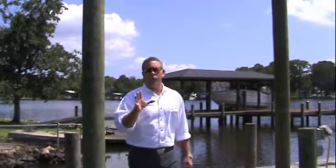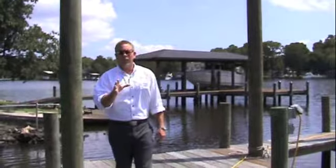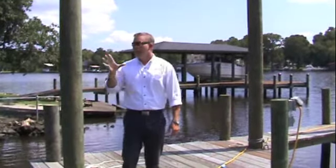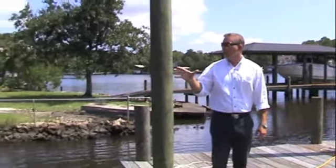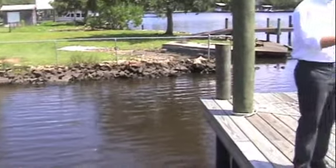Jacksonville homebuyers, I got to tell you, waterfront properties in Jacksonville are on sale. And with today's interest rates right around 4.5%, don't let this opportunity pass you by. This is a beautiful waterfront property in the Cedar Hills, Lakeshore area, Ortega, on the Cedar River.